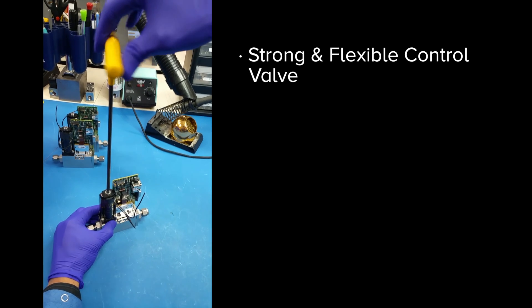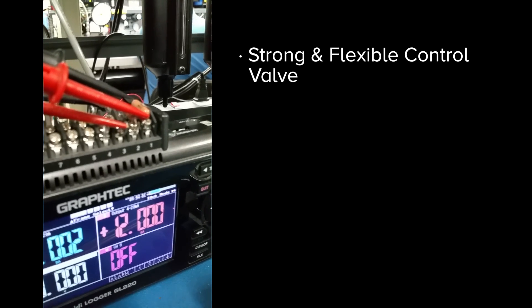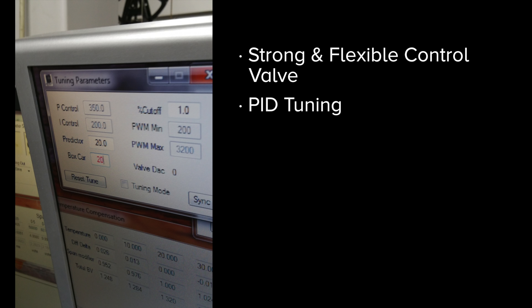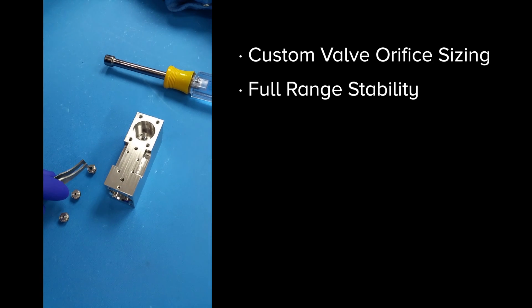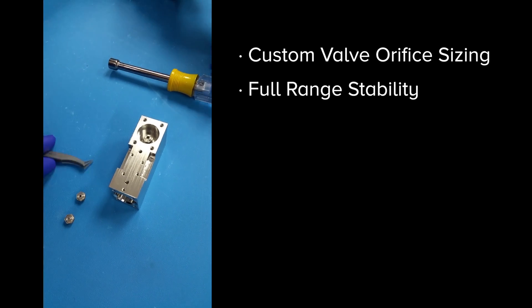SmartTrack has a strong and flexible control valve with accessible PID valve tuning to assure best speed and reliability. Custom valve orifice sizing yields full range stability.